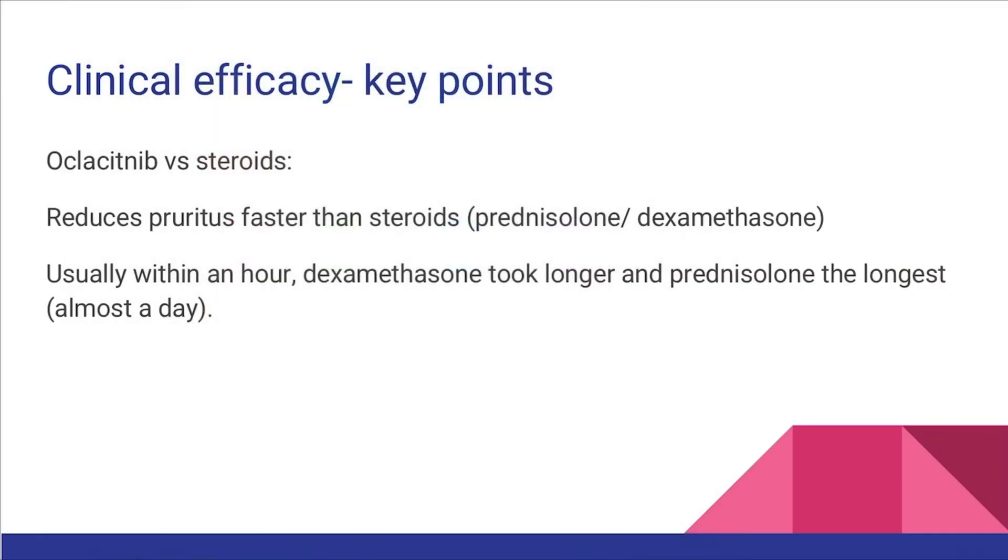Many studies have been conducted to test the clinical efficacy of Oclacitinib against conventional therapy. In a study where interleukin-31 was artificially injected to mimic atopy, Oclacitinib reduced pruritus faster than steroids, usually within an hour, whereas dexamethasone took longer and prednisolone took the longest — almost up to a day.